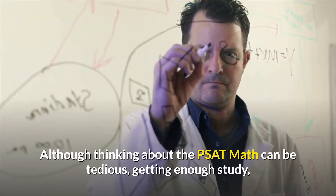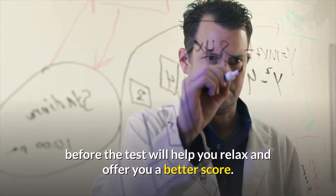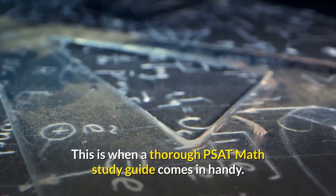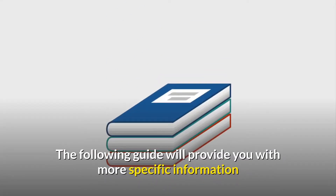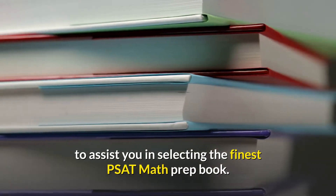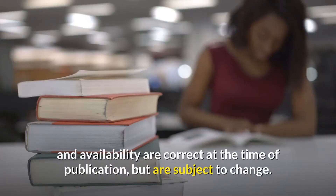Although thinking about the PSAT math can be tedious, getting enough study before the test will help you relax and offer you a better score. This is when a thorough PSAT math study guide comes in handy. There are numerous PSAT math prep books available. The following guide will provide you with more specific information to assist you in selecting the finest PSAT math prep book. Please bear in mind that pricing and availability are correct at the time of publication but are subject to change.